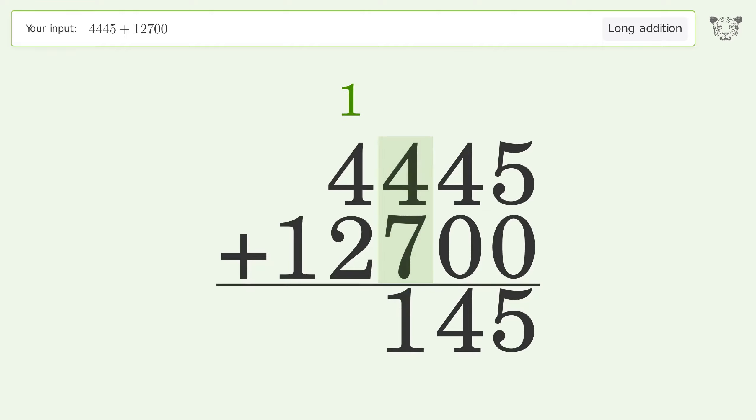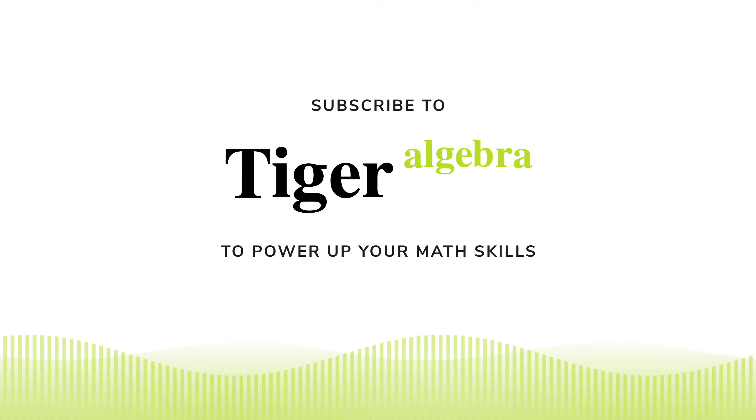4 plus 7 equals 11; carry 1 to the thousands place. 1 plus 4 plus 2 equals 7. Write 1 in the ten-thousands place, and so the final result is 17,145.